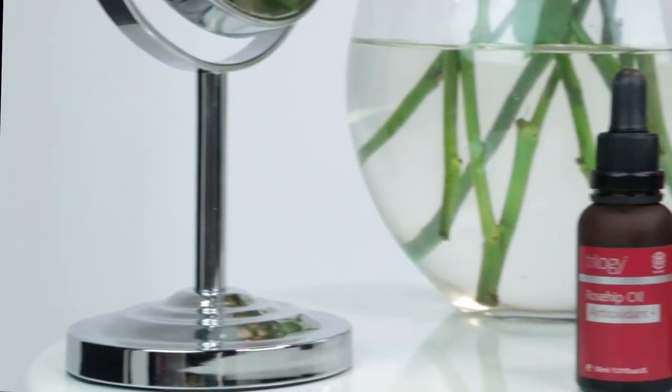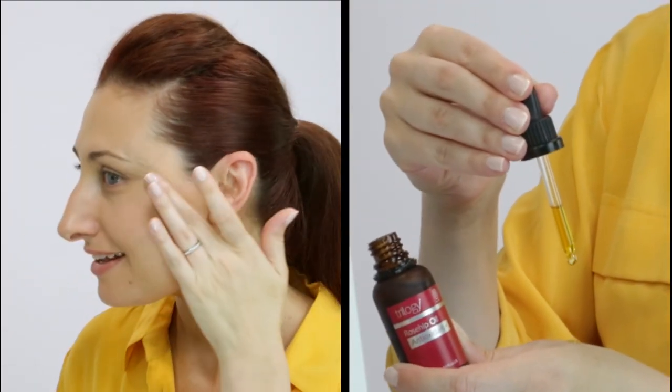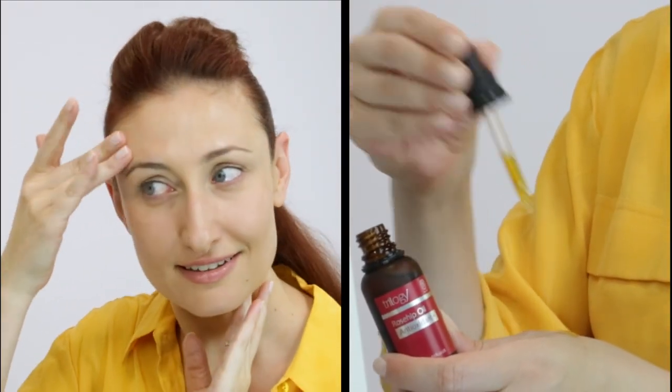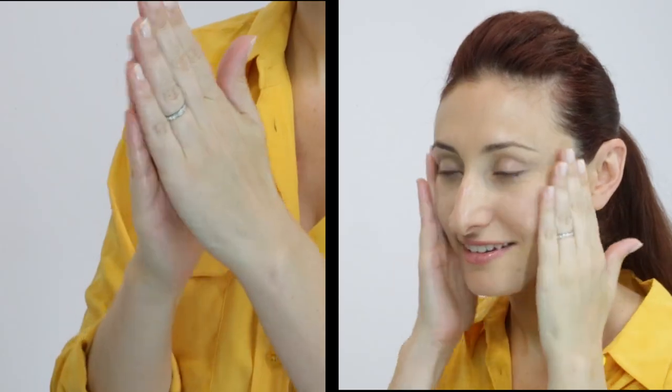I'm using the Trilogy Rosehip Oil Antioxidant Plus, which feels absolutely divine on the skin. Some people worry that oil is too heavy to put on the face, but plant oils work in harmony with the skin's natural function instead of just sitting on top. This particular rosehip oil blend contains a big dose of antioxidants for a more radiant complexion and offers anti-aging benefits like evening out skin tone and improving firmness.